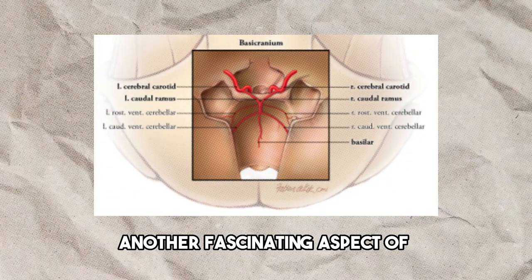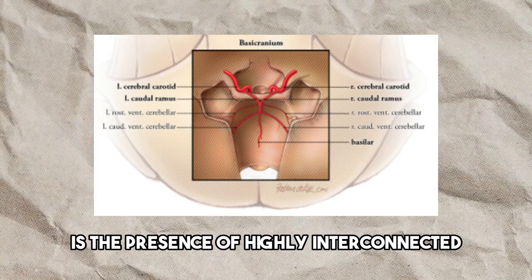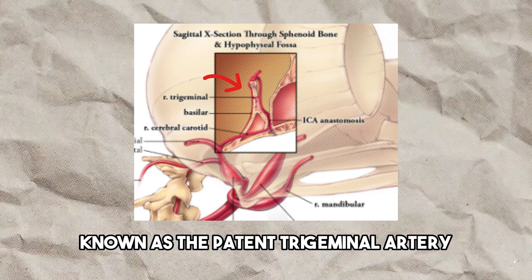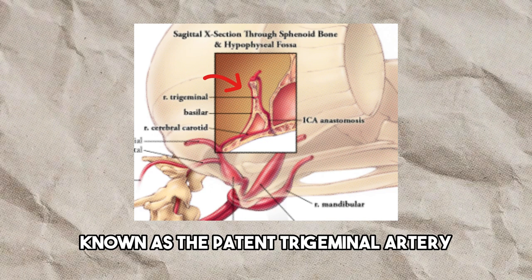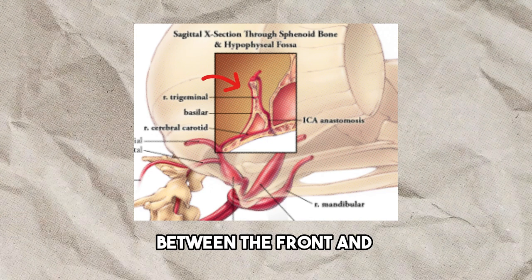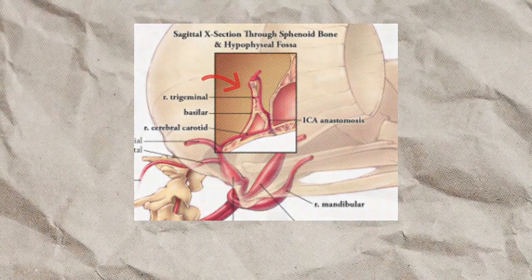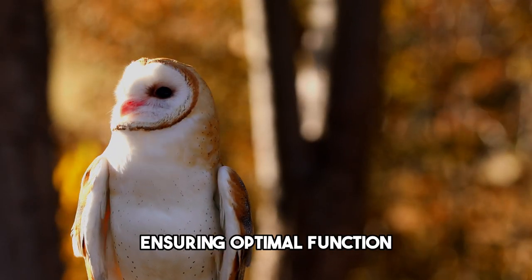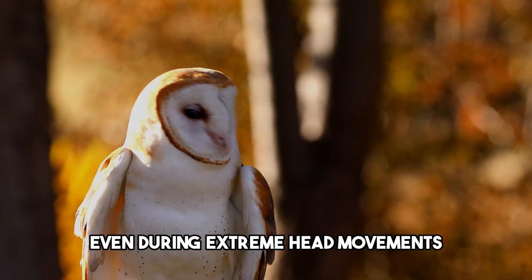Another fascinating aspect of the owl's vascular system is the presence of highly interconnected blood vessels near the brain. One of these vessels, known as the patent trigeminal artery, serves as a connection between the front and the back of the owl's brain. This intricate network helps maximize the blood supply to the brain, ensuring optimal function even during extreme head movements.